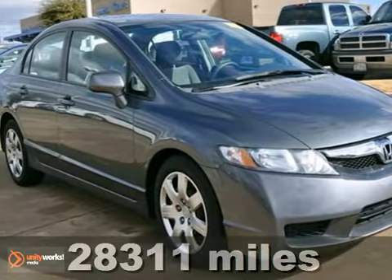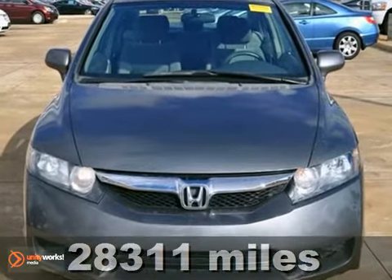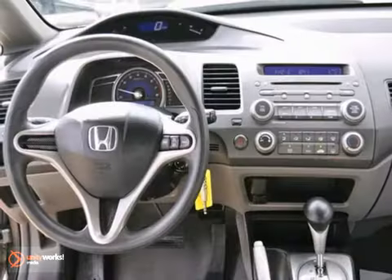Economy and reliability come together in this fantastic 2009 Honda Civic. You'll get nice features like steering wheel controls, a CD player, and an auxiliary audio input.